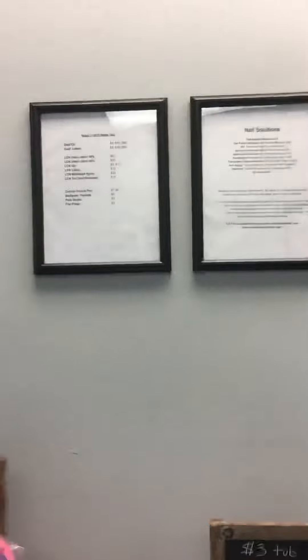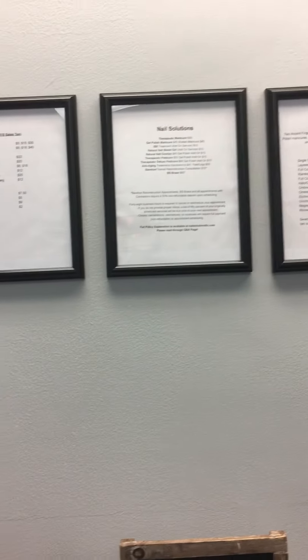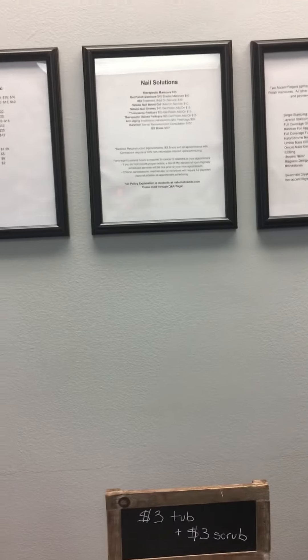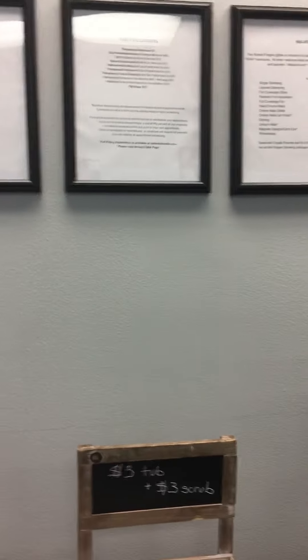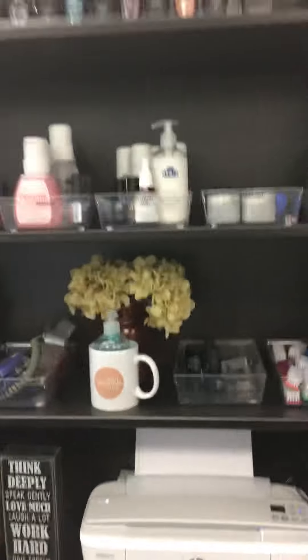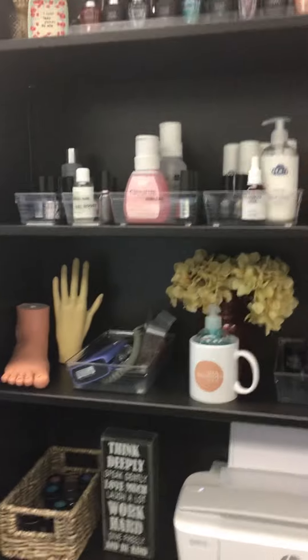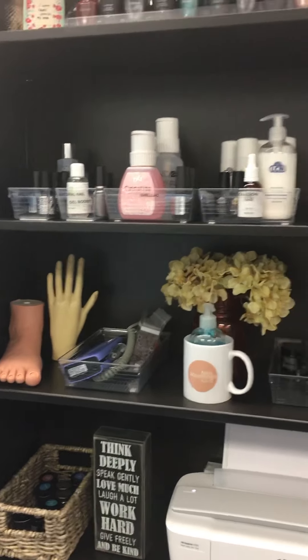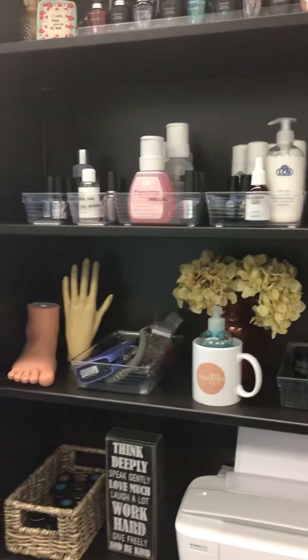My retail menu, my main menu, and my nail art menu are all posted clearly so that everyone can look them over — there are no surprises. These are my organization shelves. I have different containers that can be brought down to my manicure table or my pedicure area depending on what I'm doing for people.